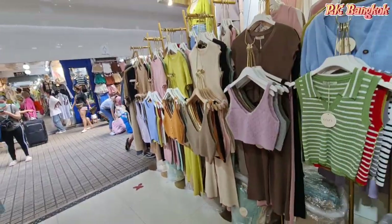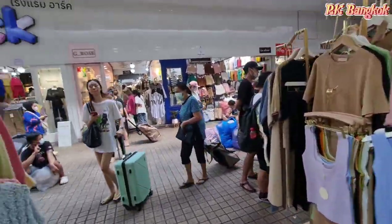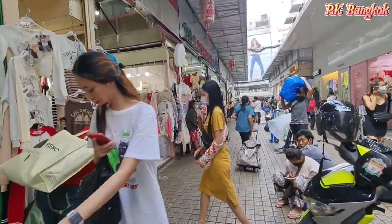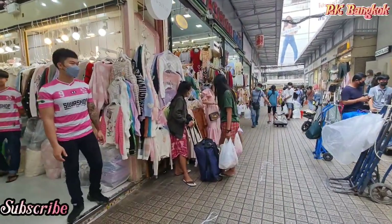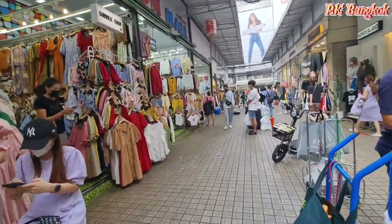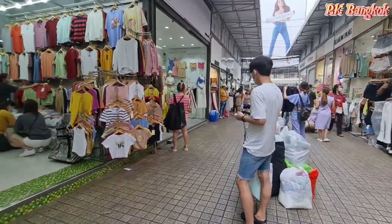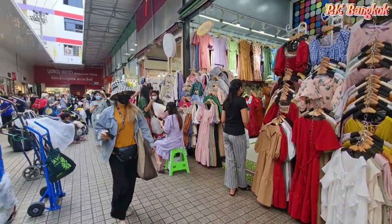Before this, many people used to come to the market and do live streams, then sell on Facebook Live. That made a lot of wholesalers lose business — people would just buy stock, go home, do a live and sell at very small profit, undercutting the wholesalers who have a physical shop. So now they don't allow live streaming here.